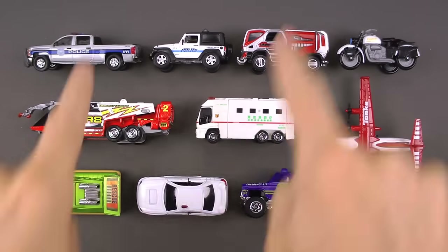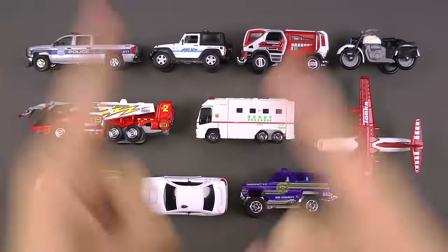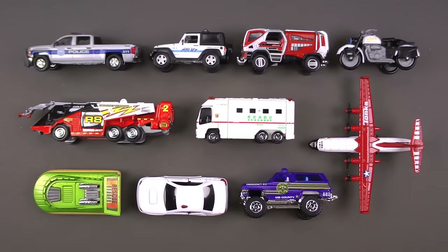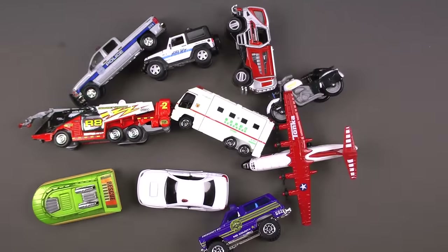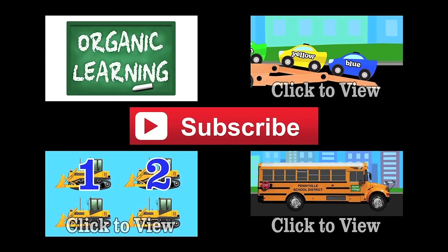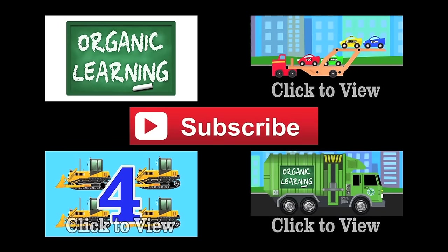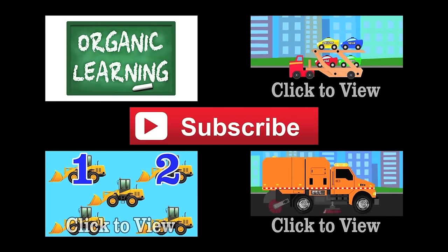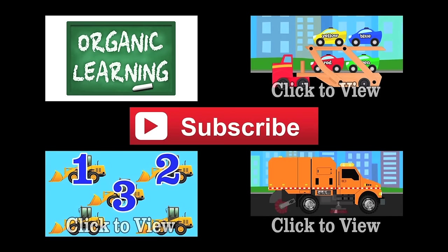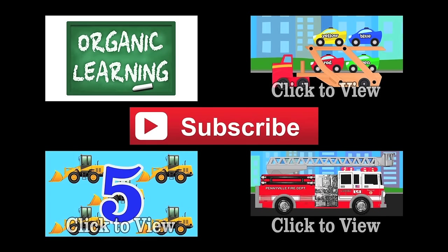So much fun going over all these awesome emergency vehicles! What a blast — double thumbs up. If you liked the video, please give it a thumbs up, subscribe, and leave a fun comment below. Can't wait to see you guys next time — bye bye!